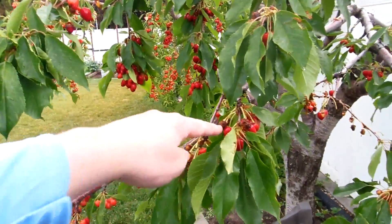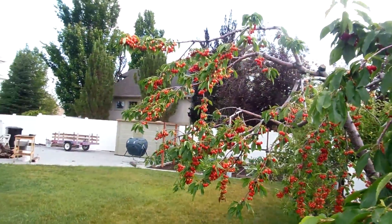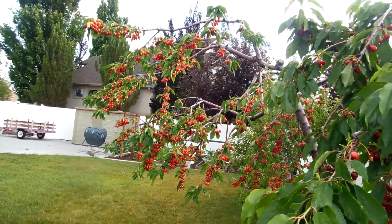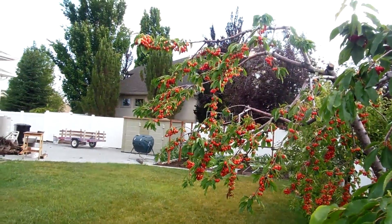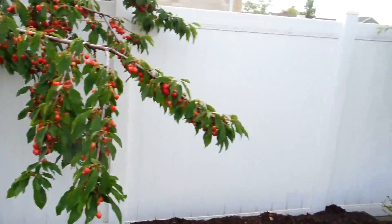The birds have been eating quite a lot of them. As you can see, we've got a lot of cherries, and due to the pruning, we can see them a lot easier. Unfortunately it's helping the birds too, but it'll make it a lot easier to pick when we're ready. So anyhow, those are the cherries.